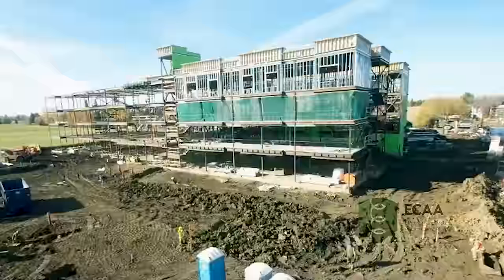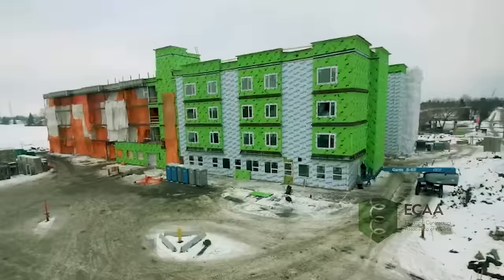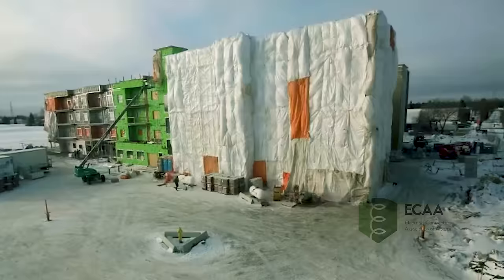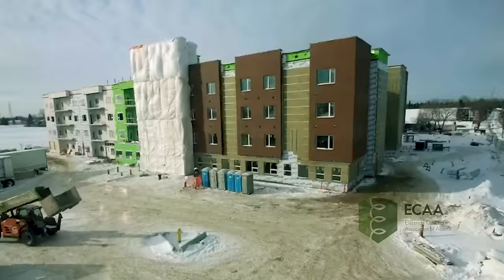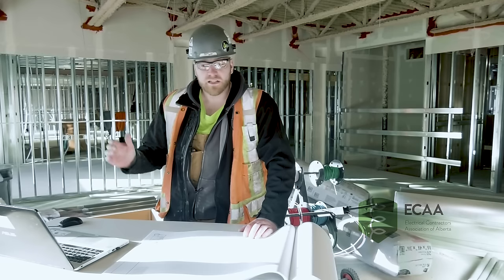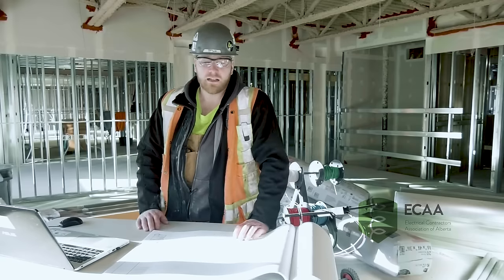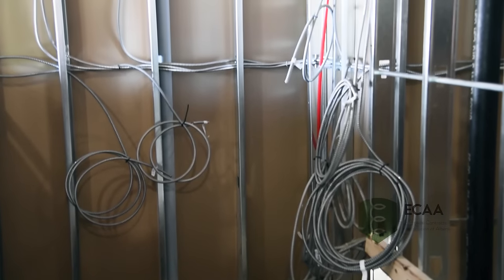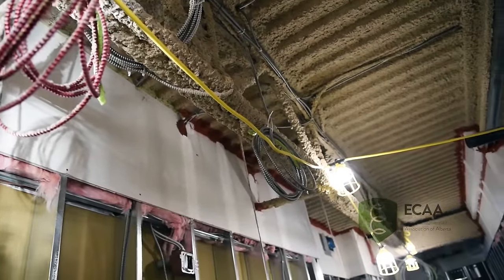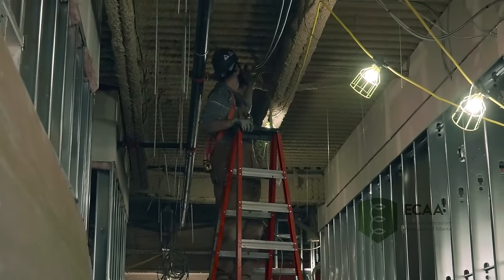As the building starts to form up its shape, we're there roughing in right behind it. The studs go up, the iron goes up — we follow through with all of our wiring and conduits. Then as we finish our installations, the plumbers, the HVAC guys, the sprinklers, and everybody else finish their installations. They come through and board everything over and all of our hard work gets hidden behind the walls, which no one ever sees again.